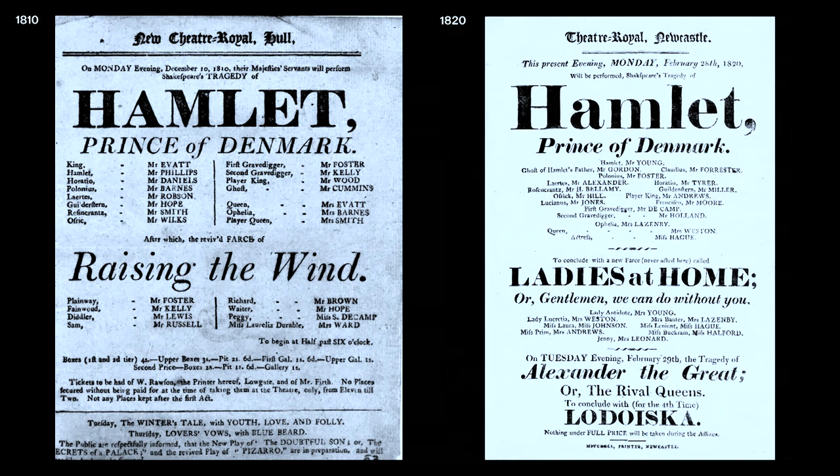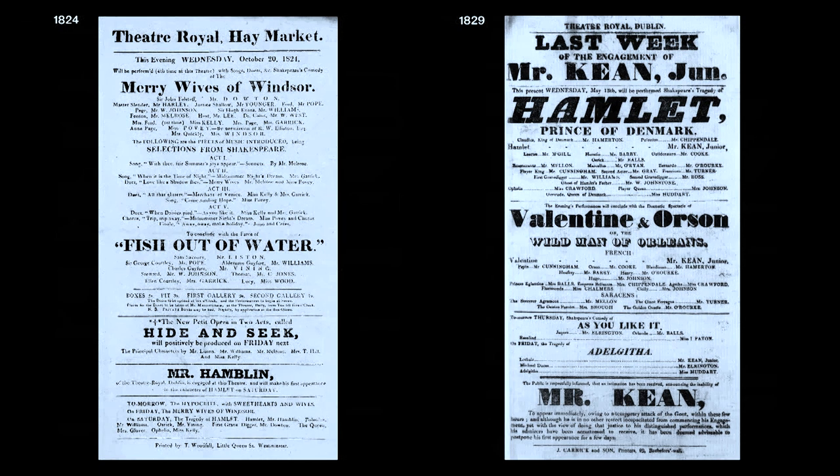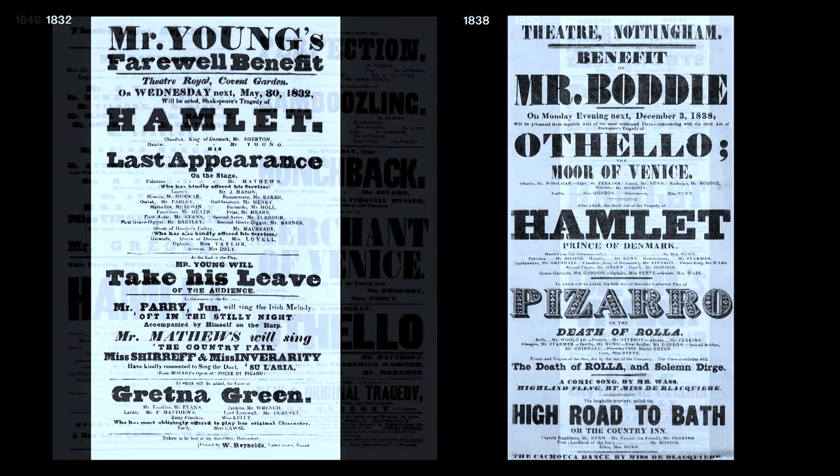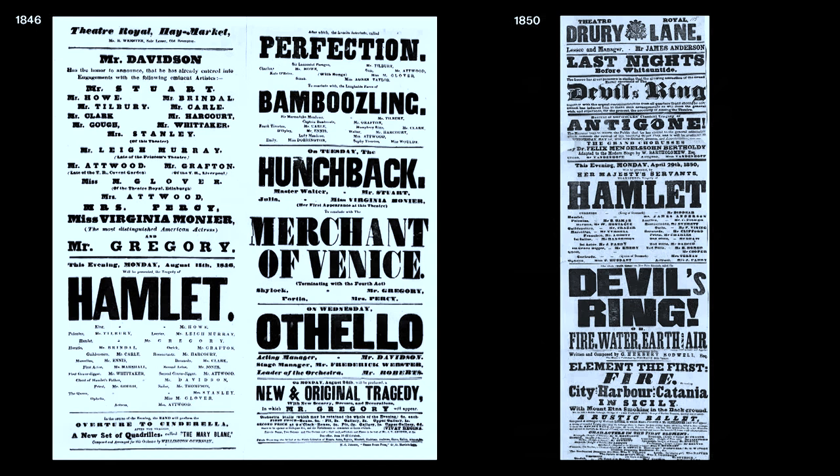It's not until you get into the 1810s and 1820s that something really interesting starts to happen — type gets bolder. Going into the mid-1820s you start to see really bold faces totally take over graphic design. Type styles like the slab serif, the fat face, and the sans serif — which have never existed before in type — start to become totally ubiquitous in graphic design, and people start making ornamented variations of them. This really becomes the paradigm from here on out.